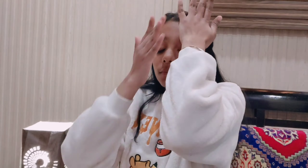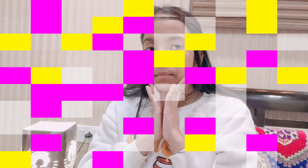Step 3 is sunscreen. After applying the moisturizer, I use Lakme Sun Expert Ultimate Gel because it protects our face from sun rays, quickly absorbs, and is non-sticky. Step 4: our lips dry out in winter, so I use Himalaya Lip Balm to keep lips moisturized and glossy.